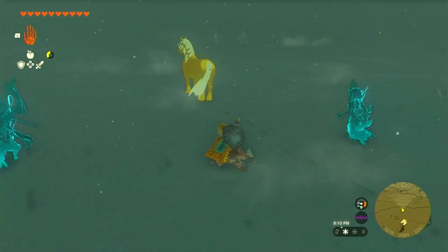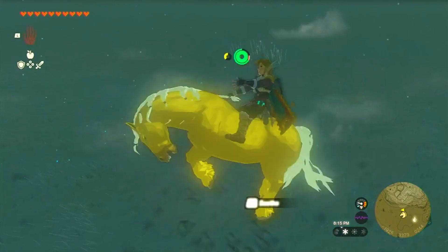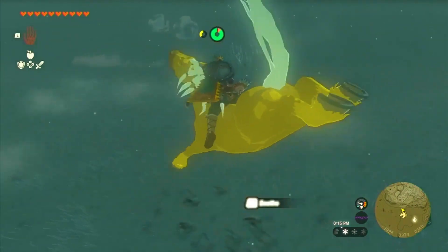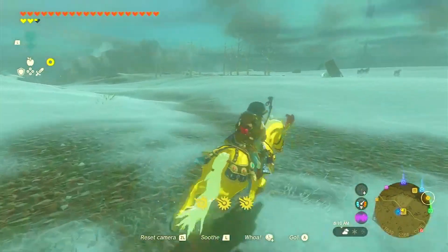Approaching Zelda's golden horse requires a bit of finesse — it tends to be more skittish than other wild horses. As you get close, it may try to escape. But with a quick sprint and a well-timed press of the A button, you can mount it before it gets away.